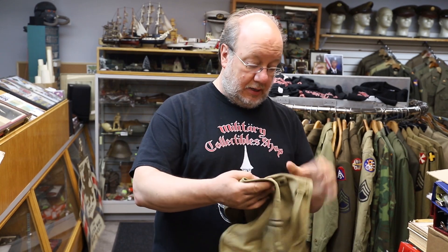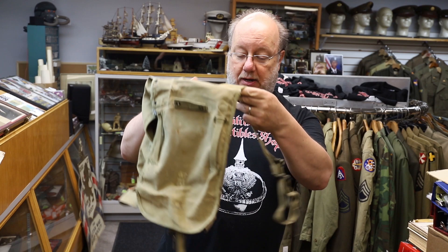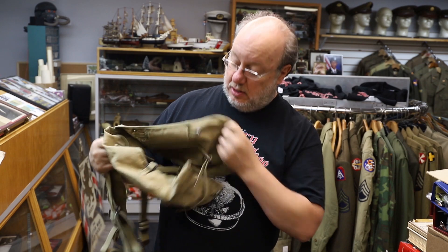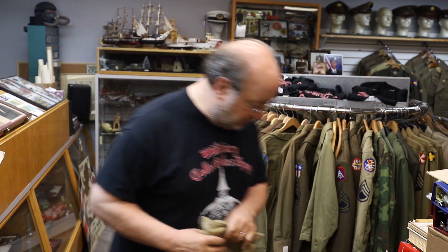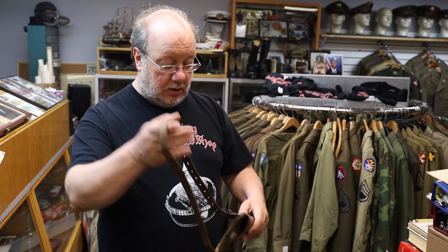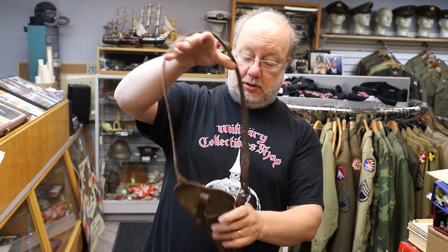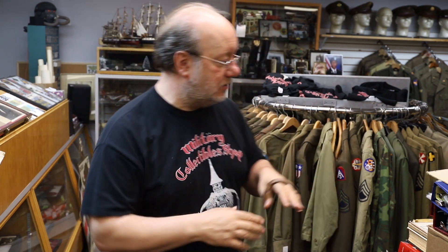Also got the 1928 Haversack backpack — this one's dated 1942, a little faded, but always nice to find good field gear. And speaking of gear, here's an over-the-shoulder holster. These were worn a lot by aviators, tankers, and people who needed quick access to their .45.